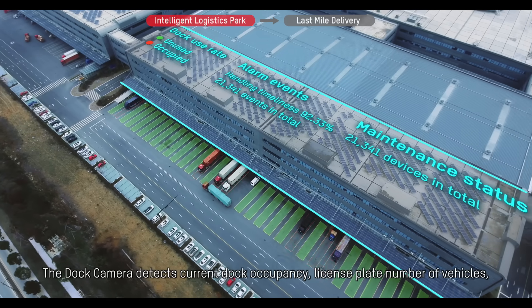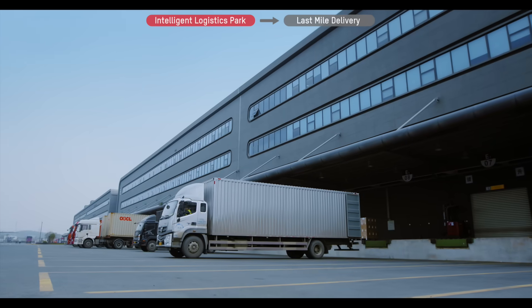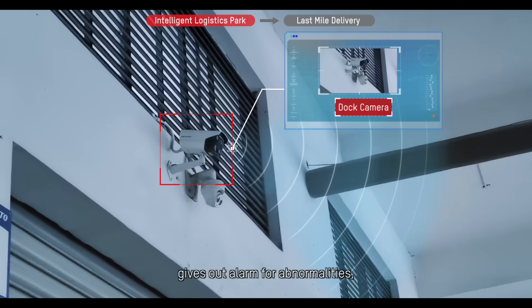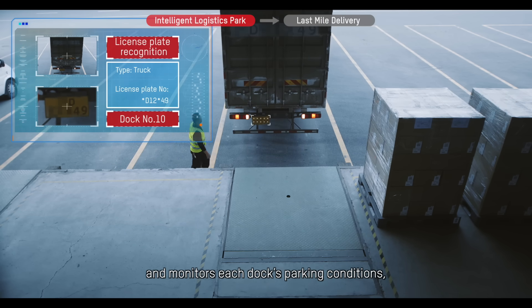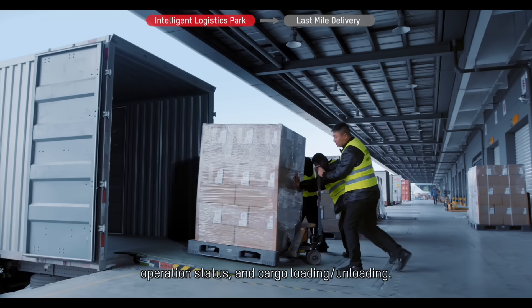The dock camera detects current dock occupancy and the license plate number of vehicles, gives out alarms for abnormalities, and monitors each dock's parking conditions, operation status, and cargo loading and unloading.